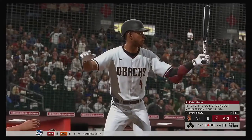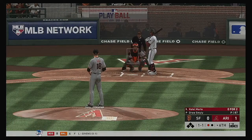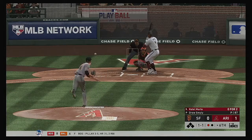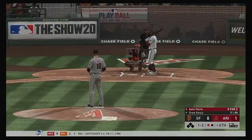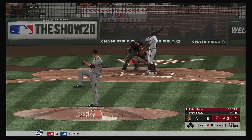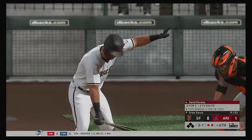Ready once again, Ketel Marte — a fly out in his last trip. The 1-1. High in the air down the right field line, but this is just going to wind up being a foul ball. Set to deal on a ball and two strikes. Swing and a miss on the changeup, and there are two gone.